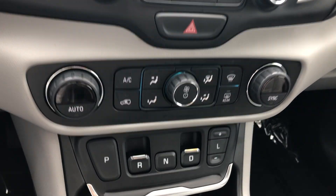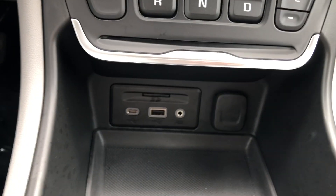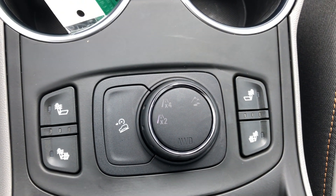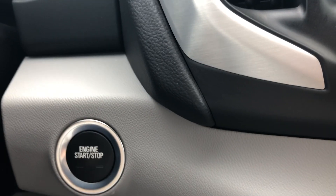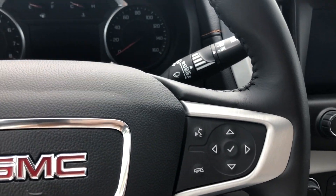Dual climate control, a modern and sleek updated shift style, USB ports, plug-ins, auxiliary plug-ins, SD card input, heated seats and driver settings, one-touch ignition, and a gorgeous heated leather-wrapped steering wheel featuring cruise control settings as well as hands-free calling and audio controls.